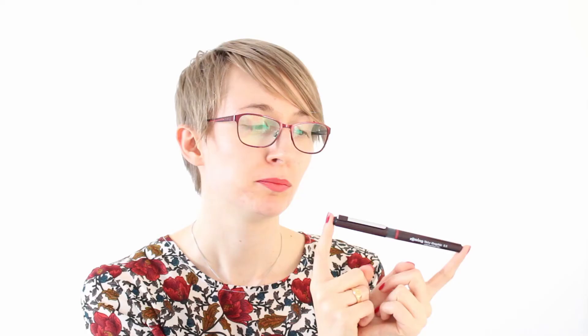Next is the Rotring Tikky Graphic 0.5 Pigmented Ink liner - so that's also a pigment liner. I've not tried it yet. I've used Rotring products before and I really like the mechanical pencils actually. Never tried this one before so I'll see, but definitely a good brand so I have high hopes for this pigment liner. I think these were the most useful things in this free goodie bag. I have to say the rest I'm a little bit like maybe they tried to get rid of stock, but it's still nice - it was free and these are high quality brands and products.